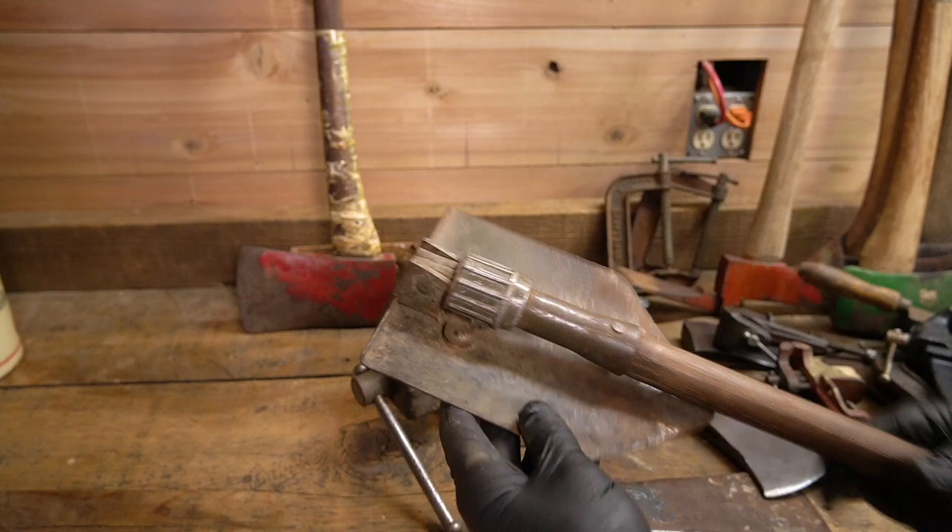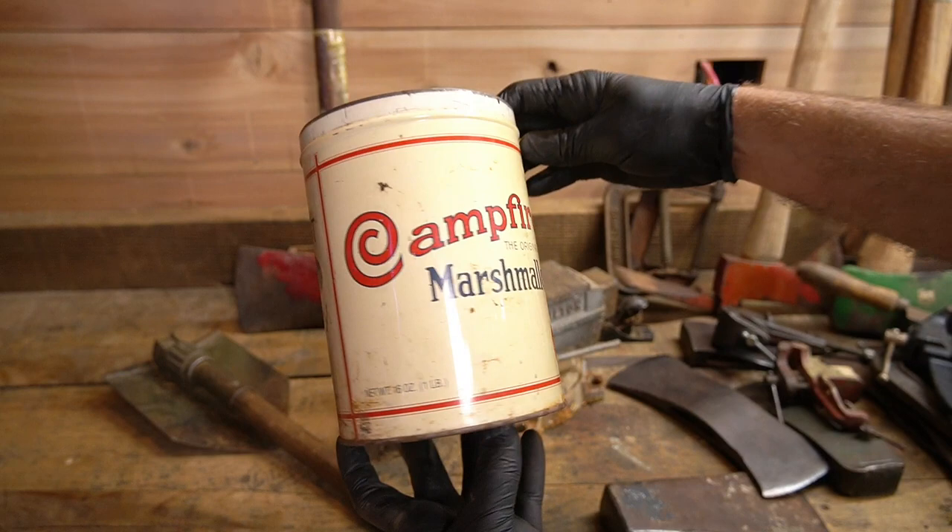Just a little shovel — couldn't pass that up. And then this guy: campfire marshmallows tin — that was neat, I had to have it.